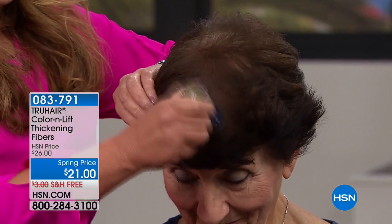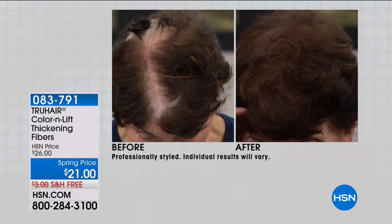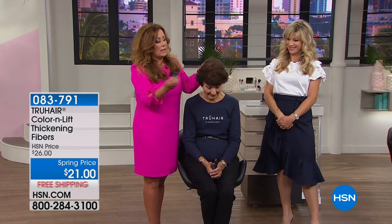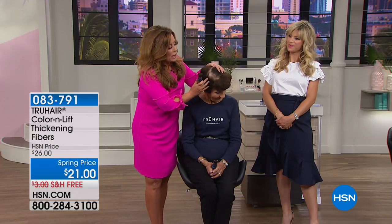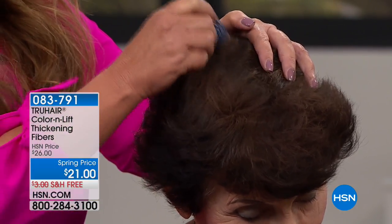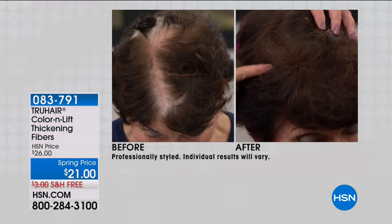Chelsea is already covering up some gray and raising some roots — she's brushing it on and the gray is gone. If you blinked, you just missed it. And it's not coming out on your sheets or your clothes. True Hair Color & Lift is a revolution in instantly coloring your hair. The technology does two things: it colors your hair instantly, and it has thickening fibers that attach and adhere to each individual strand, thickening up the hair at the root level while coloring it.